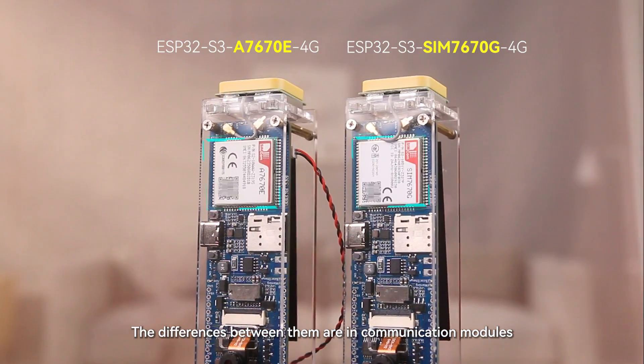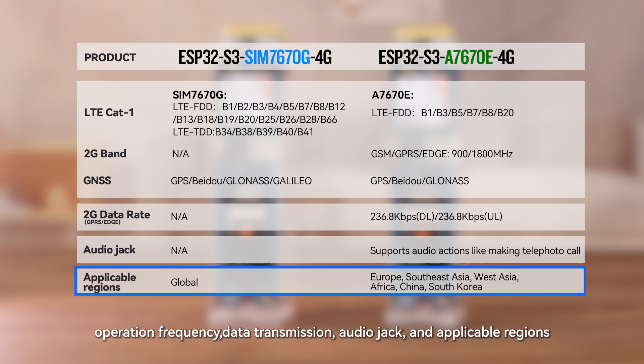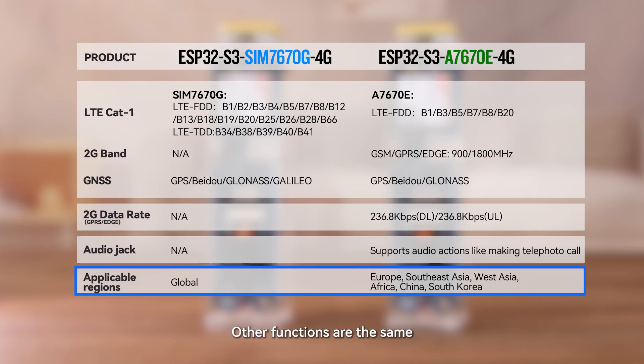The differences between the two boards are in communication modules, operation frequency, data transmission, audio jack, and applicable regions. All other functions are the same.